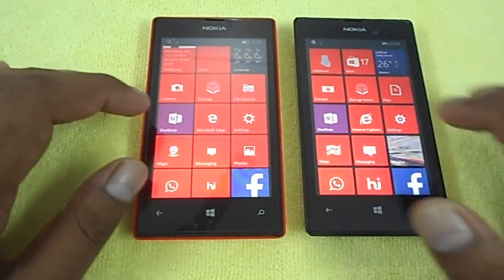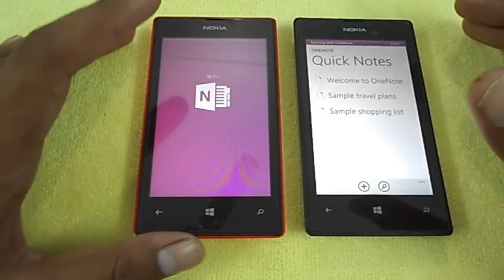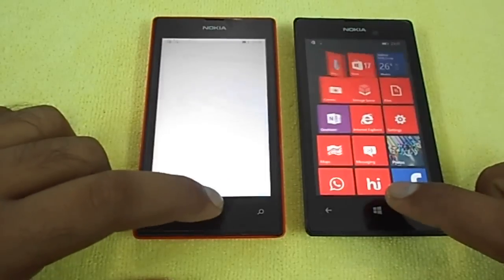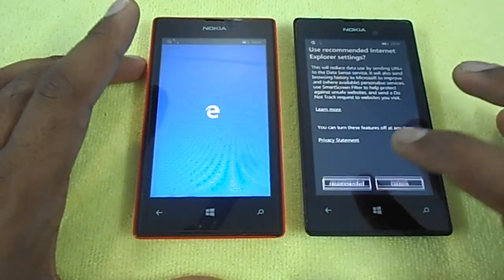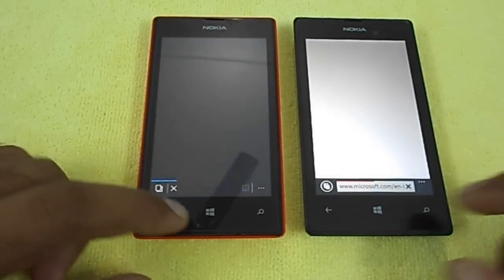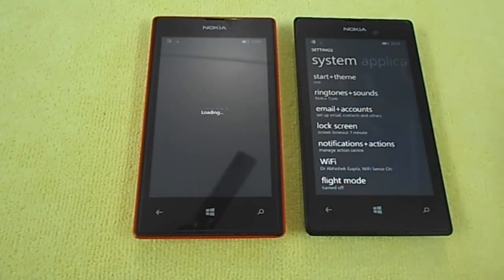Let's launch the Microsoft OneNote app. Windows Phone 8.1 works faster here, while Windows 10 OneNote is still loading. Now let's launch the browser — Microsoft Edge on Windows 10 and Internet Explorer on Windows Phone 8.1. Both browsers launch at almost the same speed. Let's launch the Settings app — Windows Phone 8.1 Settings comes up earlier.